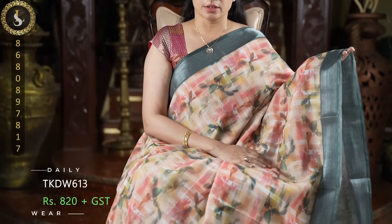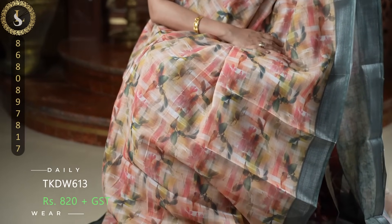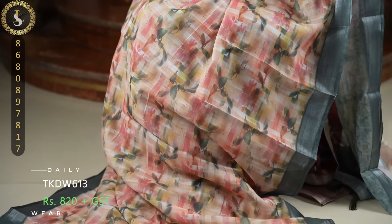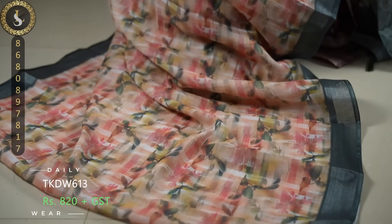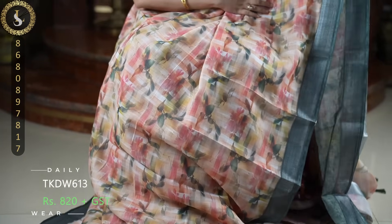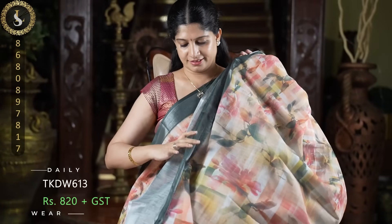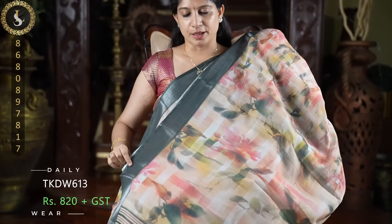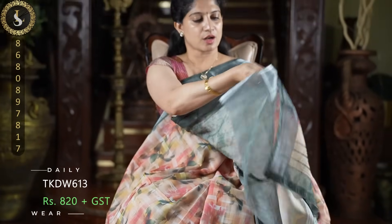Next one is a lovely sari in multicolored prints. We have a peach or coral shade in the sari, with mehendi green and dark emerald green — different colors of floral prints. On both sides it comes with dark emerald green borders. This is the pallu and a contrast blouse.